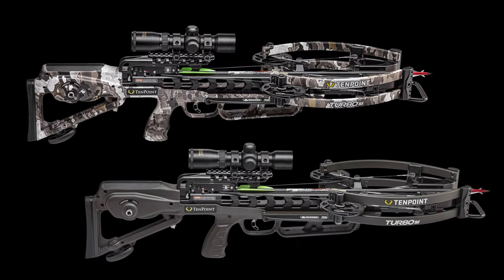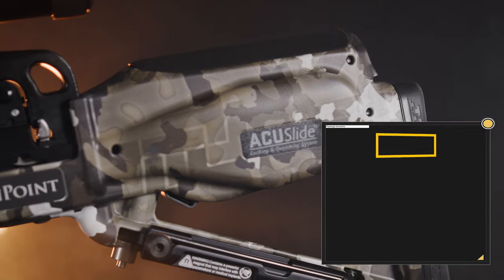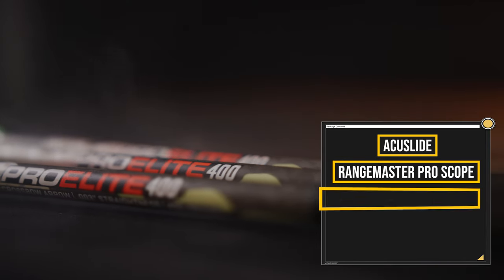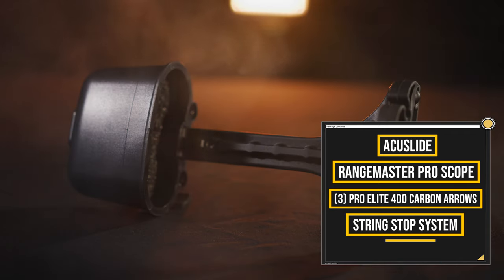The Turbo S1 is available in two finishes: 10 Point's exclusive Vektra camo or moss green. It includes a complete hunting package featuring the AccuSlide cocking and decocking system, the variable-speed Rangemaster Pro Scope, three Pro Elite 400 carbon arrows, integrated string stop, and three-arrow quiver.